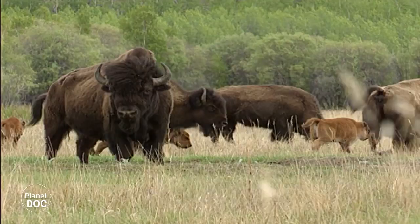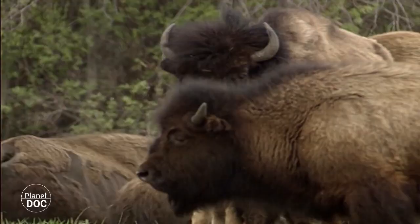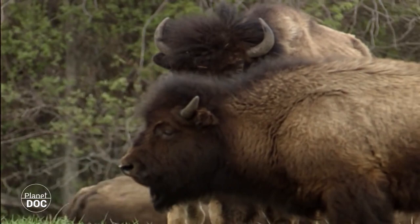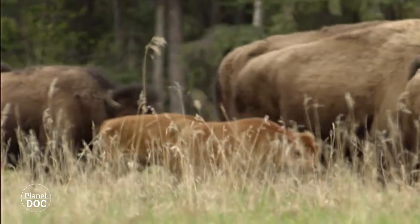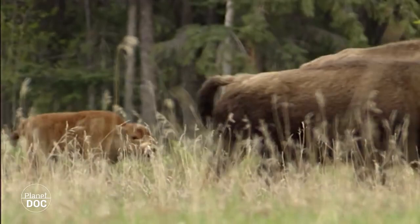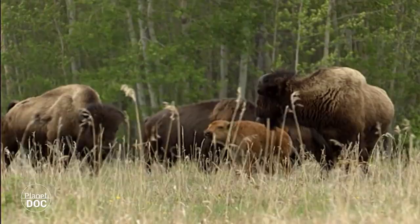With the retreat of the glaciers, the buffalo spread to the east of the Rocky Mountains, and went down from the Great Plains of the north to Mexico. Some buffaloes, however, stayed in the shelter of the boreal forests, and as a result of living in different habitats, two distinct subspecies developed: those from the plains — the buffaloes we all know from the Wild West stories — and these ones from the forest, fewer in number and less well known.